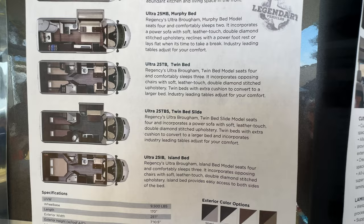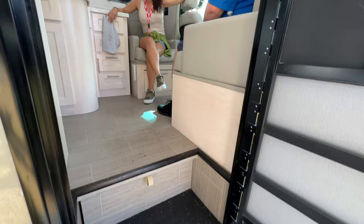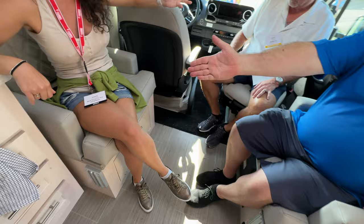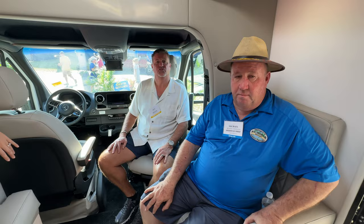The only model not at the show is the twin bed slide, but it's very similar in layout. The twin bed highlights the difference between a B and a B plus — you've got four people in here with plenty of room. Everybody's lounging, you can turn the chair around, it's all good to go. DOT seatbelts with stitching on the jump seats. Two lagoon table mounts on both sides — they didn't skimp on the mounts. Fully loaded with lithium on the Mercedes chassis.